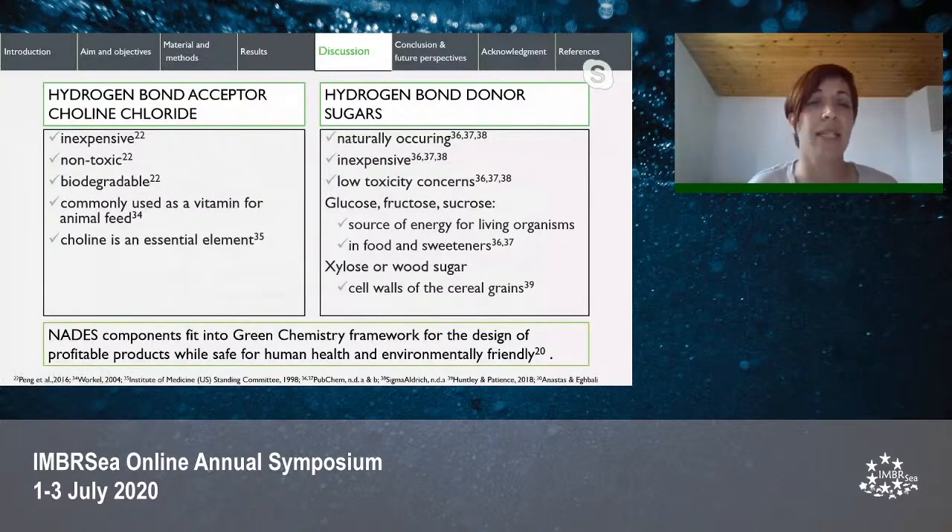Choline chloride, used as a hydrogen bond acceptor, is inexpensive, non-toxic, biodegradable, and commonly used as a vitamin for animal feed; choline is also an essential element for humans. Hydrogen bond donors were naturally occurring sugars which are inexpensive and have low toxicity concerns. Glucose, fructose, and sucrose are sources of energy for living organisms, while xylose is a root sugar that builds cell walls in cereal grains. NADES components used in this study fit into a green chemistry framework, being safe for human health and environmentally friendly.